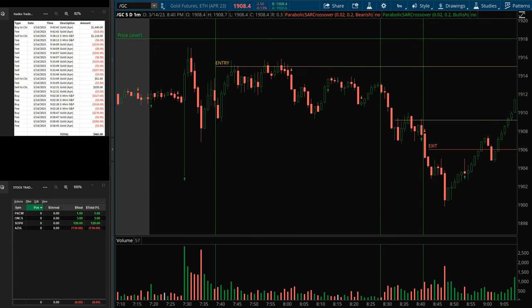All right, welcome everybody. Today is March 14, 2023. This is going to be the recap of the trades we made this morning in the live trading room. We did make some additional trades after 9 o'clock Central Time. This is going to be Central Time charts — I am in Central Time.